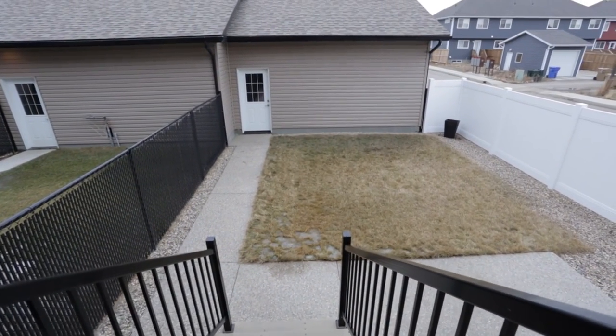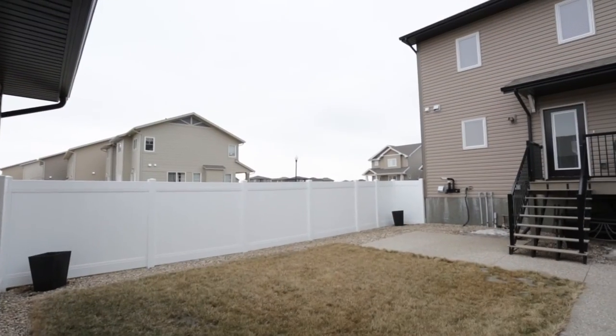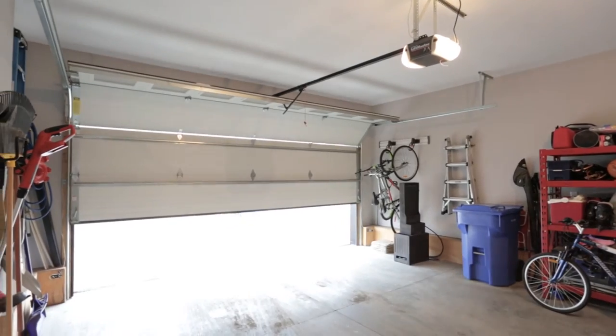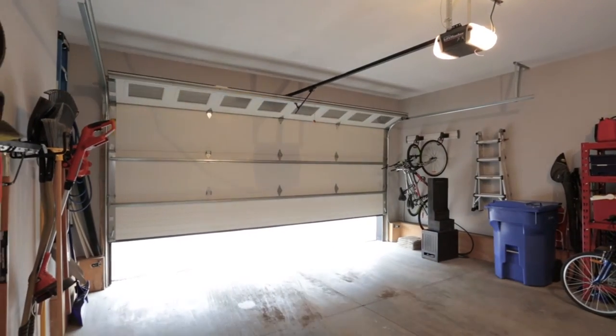The landscaped rear yard is fully fenced with an exposed aggregate patio and sidewalk, with access to the double-detached garage that is insulated, drywalled, painted, and wired.